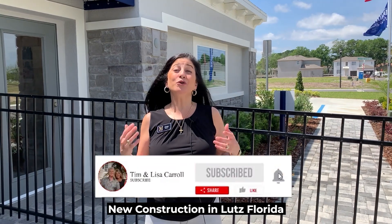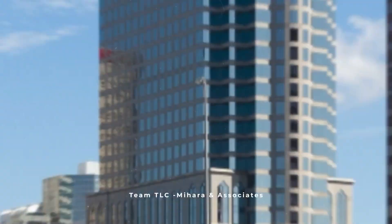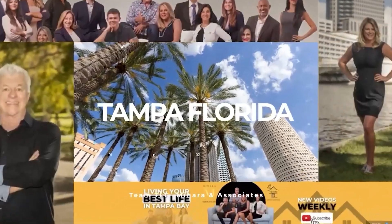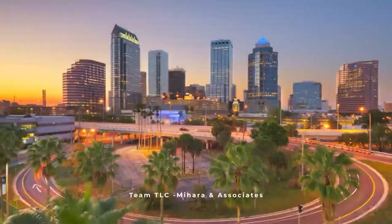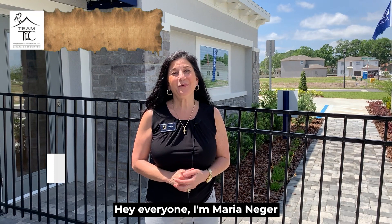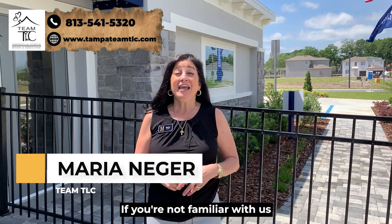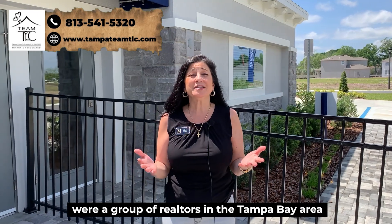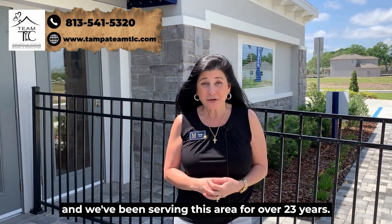Hey guys, today we're going to talk about new construction in Lutz, Florida. I'm Maria Neger with Maharin Associates Tampa Team TLC. If you're not familiar with us, we're a group of realtors in the Tampa Bay area and we've been serving this area for over 23 years.